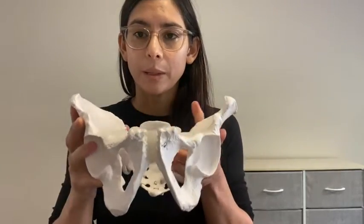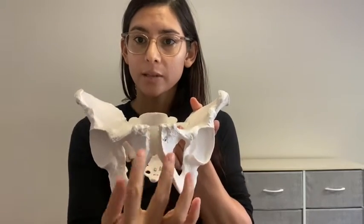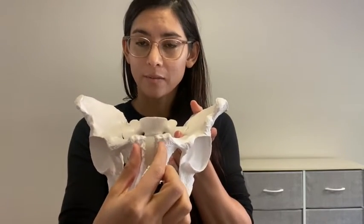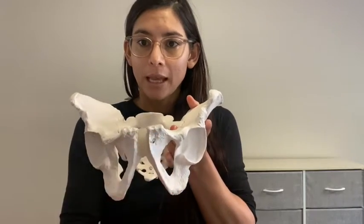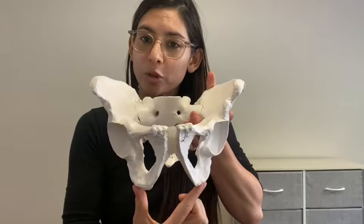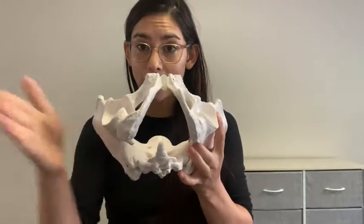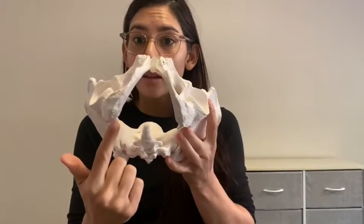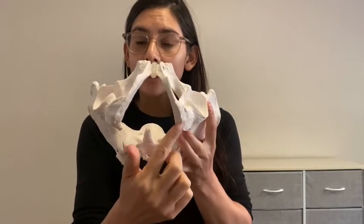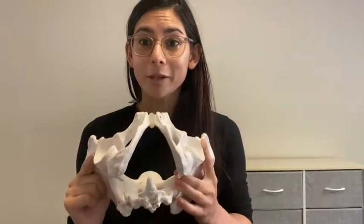Let's start with our pubic bones. Our pubic bones are here and our pubic symphysis is right here — that's in the front of the body. And then we can go down to our sits bones, or ischial tuberosities. That's where you sit. If I flip this as if the person were laying down with their legs moving towards you, these are our ischial tuberosities.